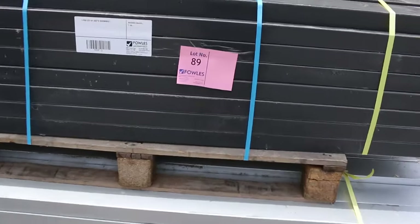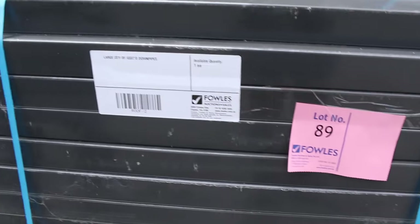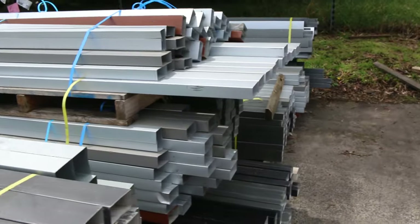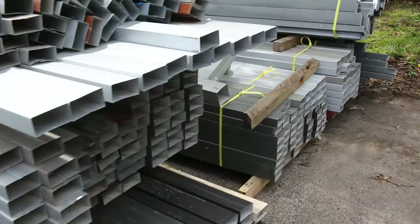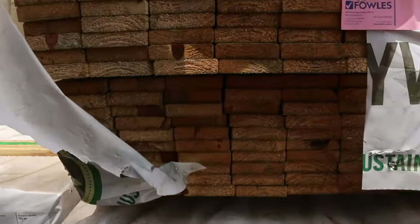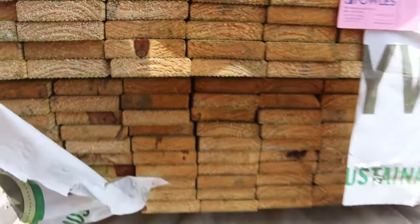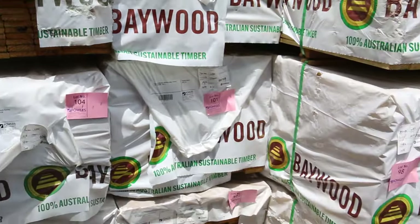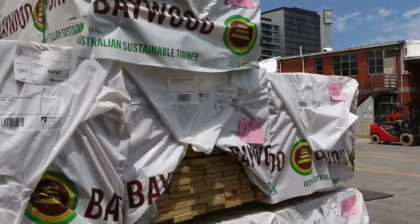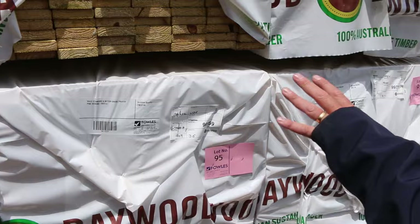Here's the second lot of downpipes — another nice load there, all to clear. Swinging across to some standard and better grade treated pine decking in a few different lengths: 2.4s, three metres, and 3.6s as well.